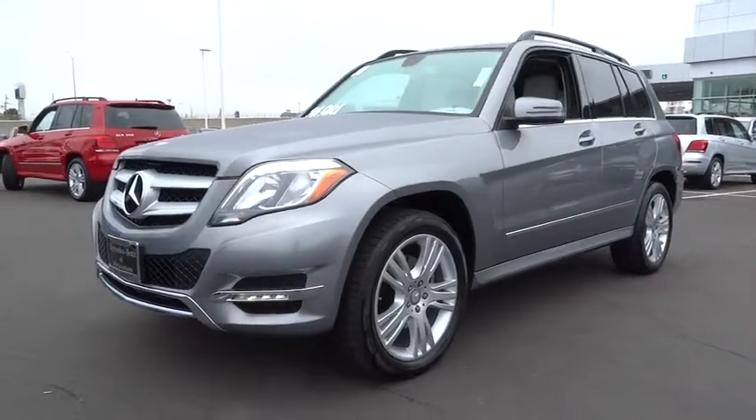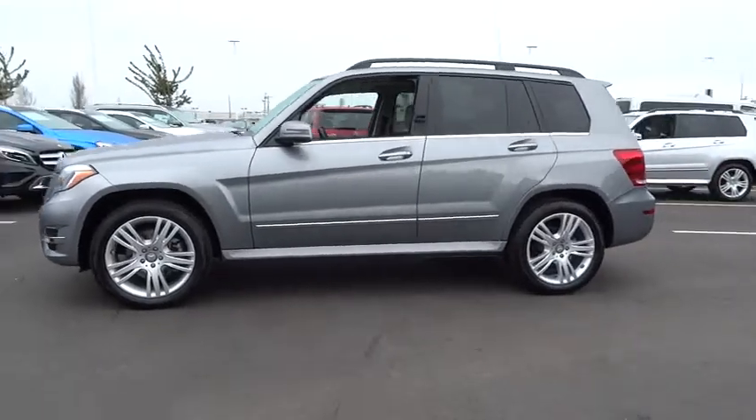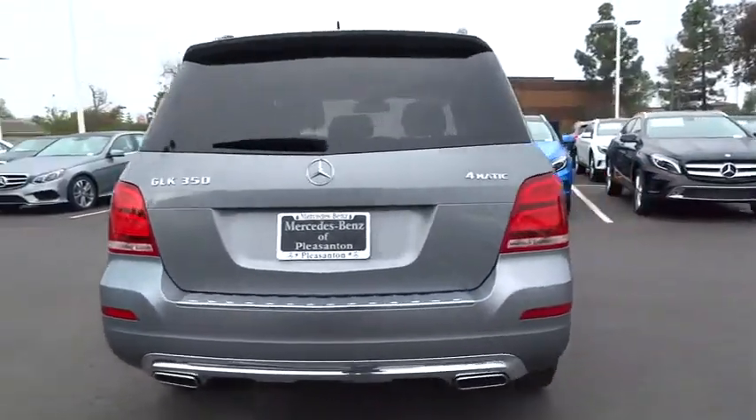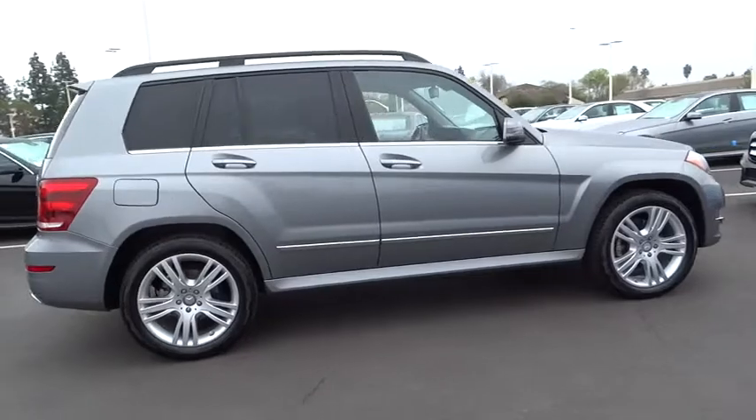The 2014 GLK Class. Based on the C-Class, the GLK joins the small upscale SUV class. Its smooth 268 horsepower 3.5 liter V6 delivers quick acceleration and is priced below $35,000.